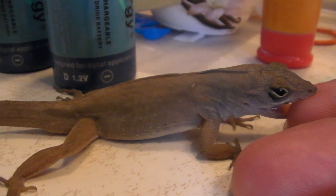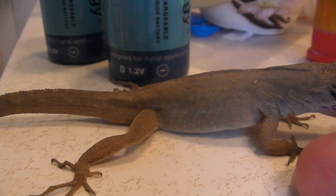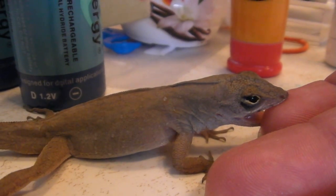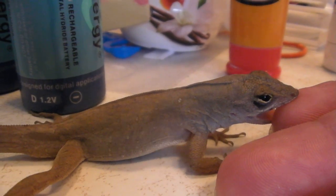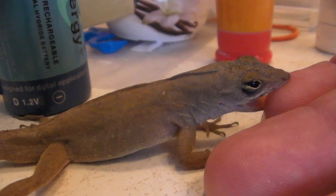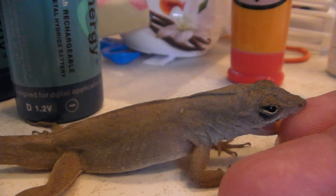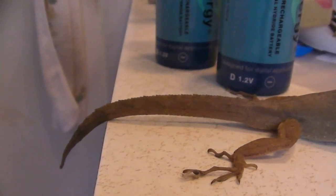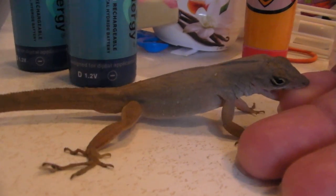Our tank is about two feet by two feet by one foot, and we already have two anoles in there — a brown one and a green one. We can't add this one because he is too big. Brown anoles will fight and this one will clearly win. We're already attached to the other two and we don't have another tank, so this one is going back in the wild where he can bite everything.